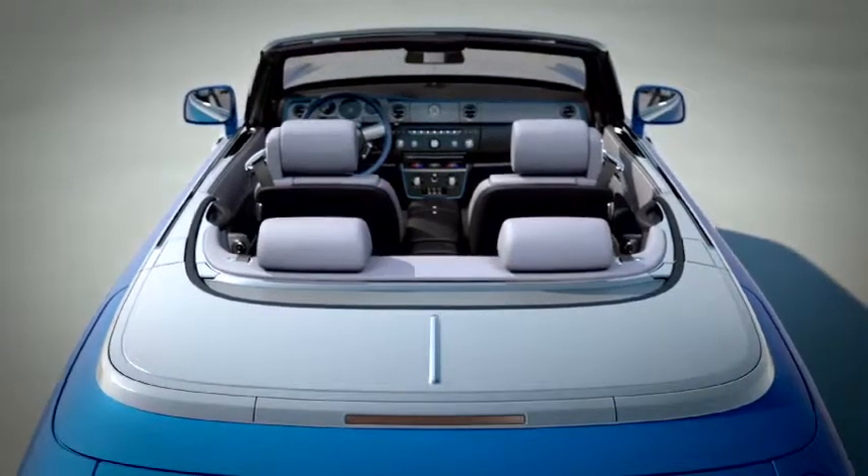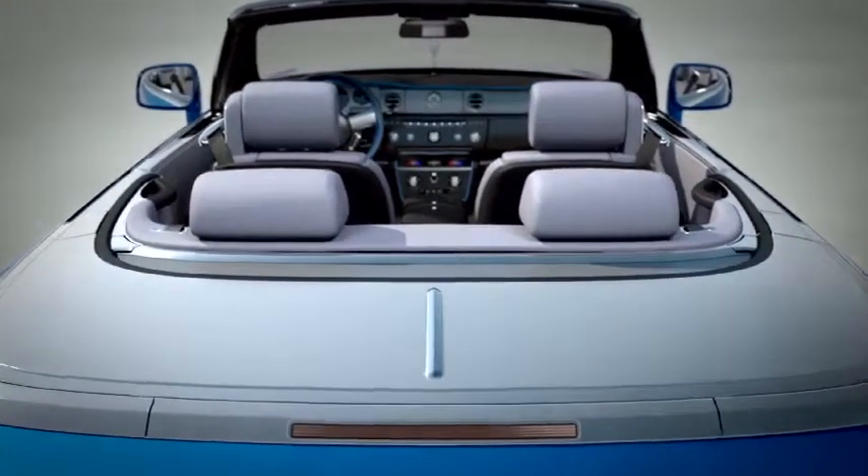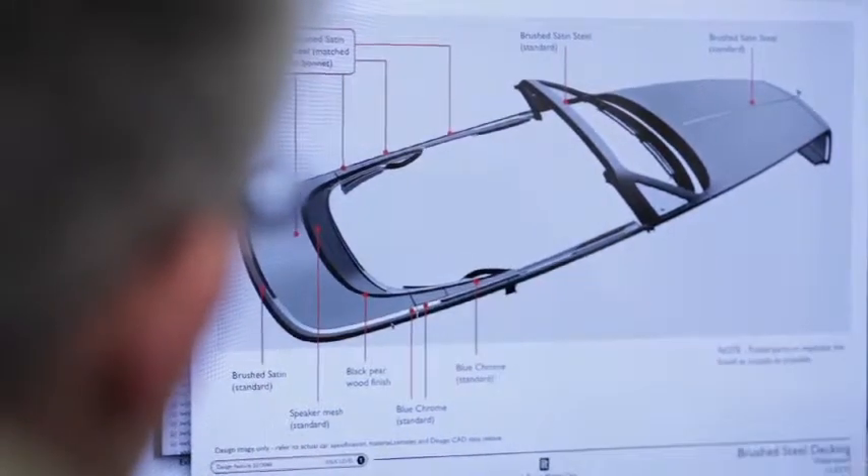Steel itself was used extensively on these ground-breaking crafts, so we wanted metal to be the dominant application. We have brushed steel which we've used on the bonnet before, but in the case of the water speed collection we've taken it along the flanks of the car and then around the deck.